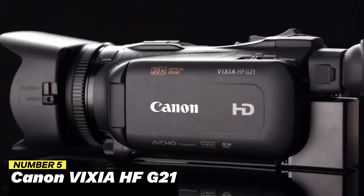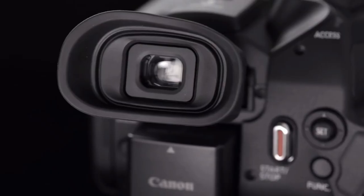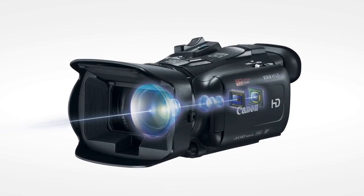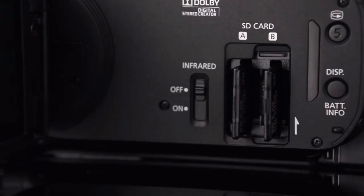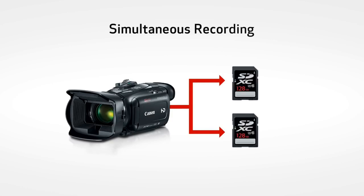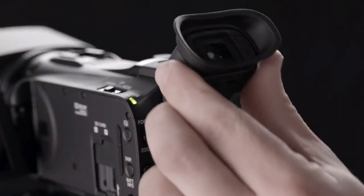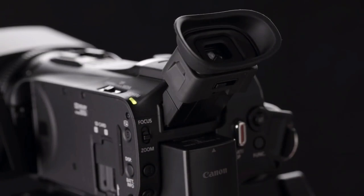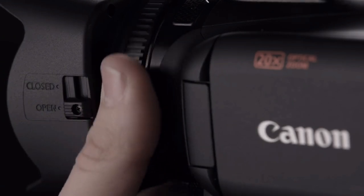Number 5: Canon VIXIA HF G21. Professional gamers favor the Canon VIXIA HF G21 for its excellent video recording capabilities. With its 1/2.84-inch HD CMOS Pro sensor, it can capture breathtaking 1080p footage at 60 frames per second. Users may take close-up photos with the camera's 20x optical zoom without sacrificing picture quality. Thanks to its sophisticated image stabilization technology, it can capture stable, fluid video even when the user is moving. It also has two SD card slots for continuous recording, a built-in microphone for crystal-clear audio, and a touch-panel LCD screen for simple operation.